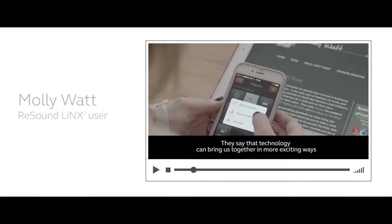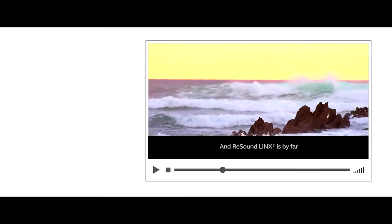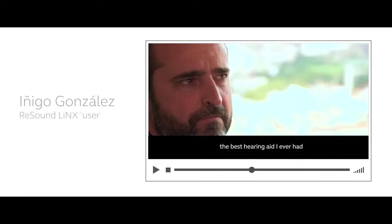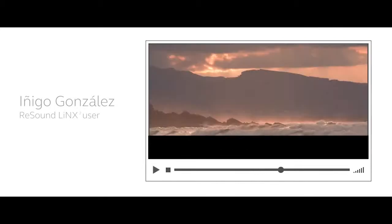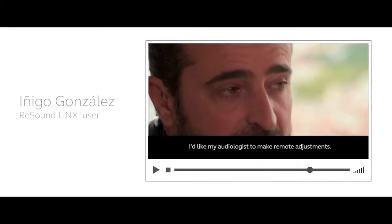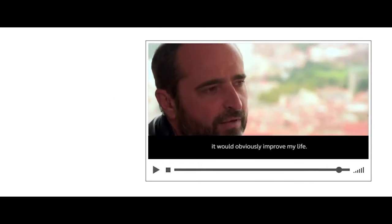They say that technology can bring us together in more exciting ways, and that's becoming more true every day. ReSound LiNX 2 is, with a lot of experience, the best hearing aids I've had. I would like to make an adjustment with my hearing care professional from a distance. If it was real, it would definitely improve my life.